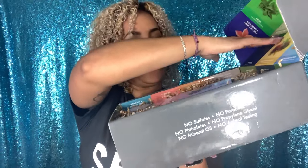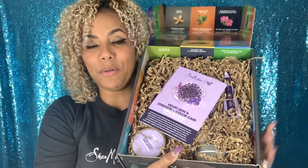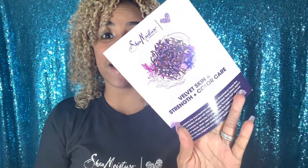Okay, let's get to opening box number five — are you excited? Because I'm excited! Okay, I've never seen this before — it matches my nails. Let's open this. Okay, look at this purple! So it's a purple month. I don't even like purple! Let's get the little book and see what we got — it's the Velvet Skin, Strength and Color Care collection.